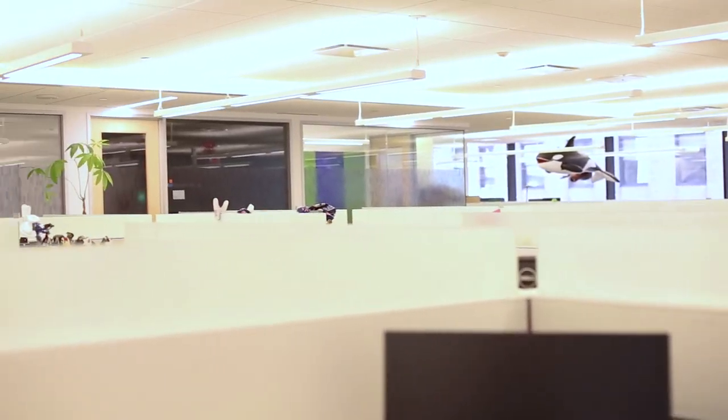Here is our agency section of the office where we have design, account management and product management, as well as mobile engineering, both iOS and Android.